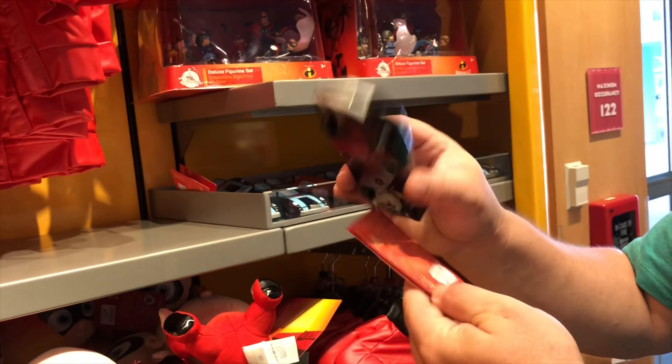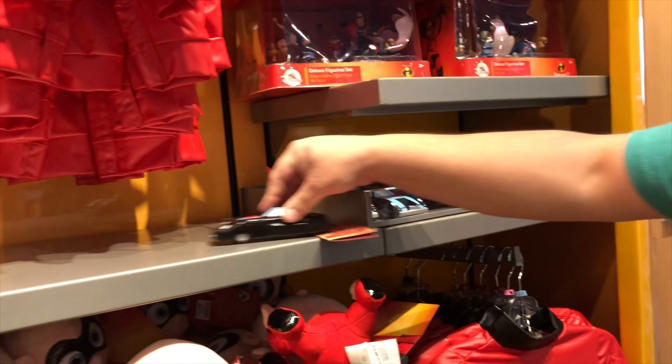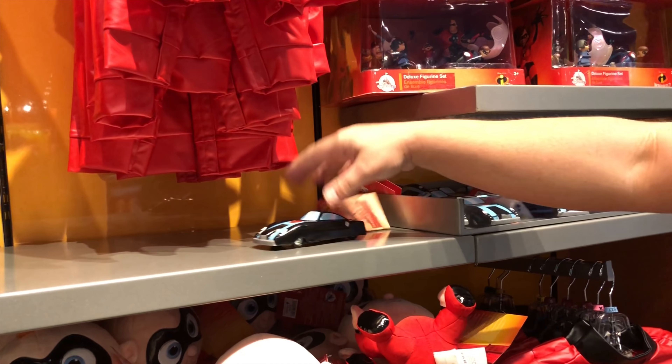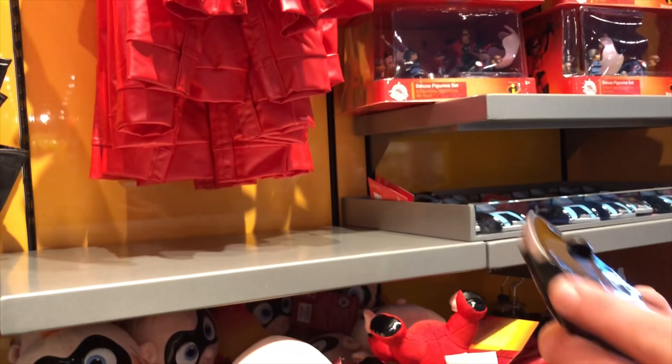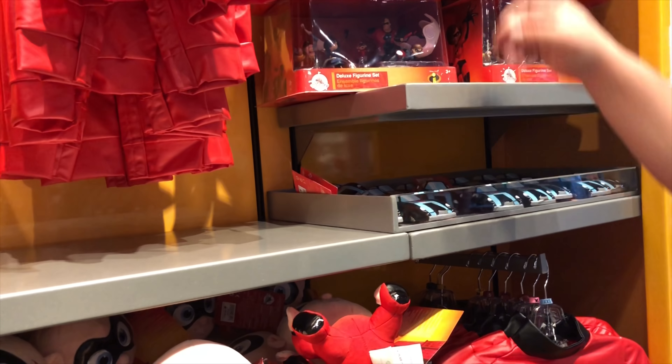They also have the Incredibles car, which is called the Incredicar. See if I can make it work — it's one of the pullback racers. The tag's getting in the way. But we swear to you it is a pullback racer. Hear it? And it's $9.99. We heard it.